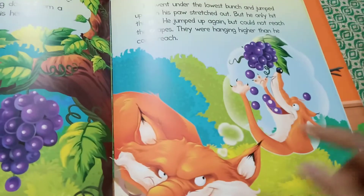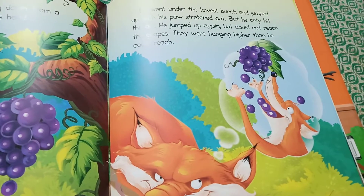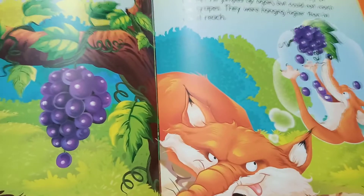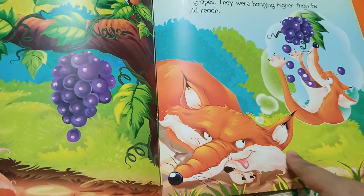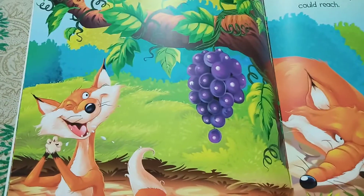It's approximately 10 pages long, and the illustrations are beautiful — that's the best part. The illustrations are great. Even for a three to four year old who hasn't started reading yet, with the help of the illustrations you can explain the story.